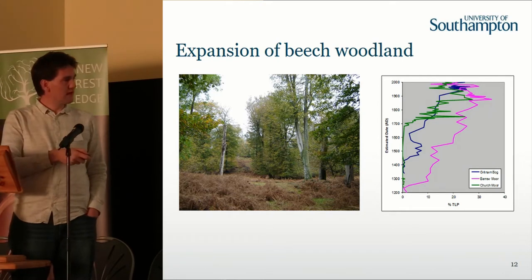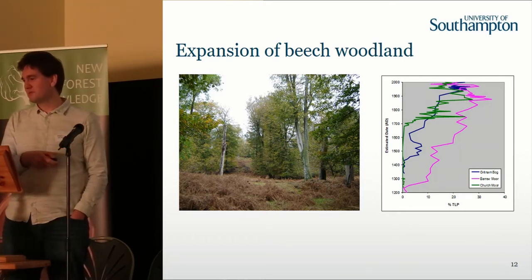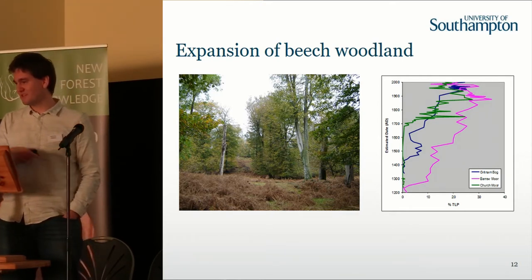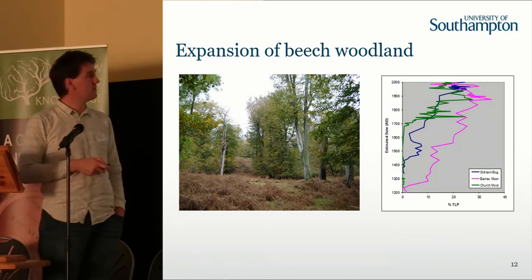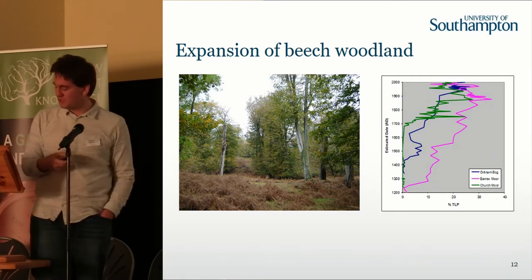But actually, if you look at that, you could say that it is not really supposed to be there in the levels it is nowadays. So actually, the beech woodlands are very much a result of deliberate human impact in the forest and deliberate manipulation of the landscape.